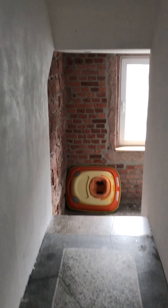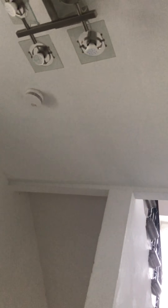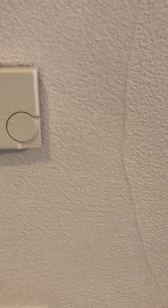So this is the entryway. That goes down to the basement. And this is our apartment. We have this weird little doorbell thing. And this turns on the light here in the hall.